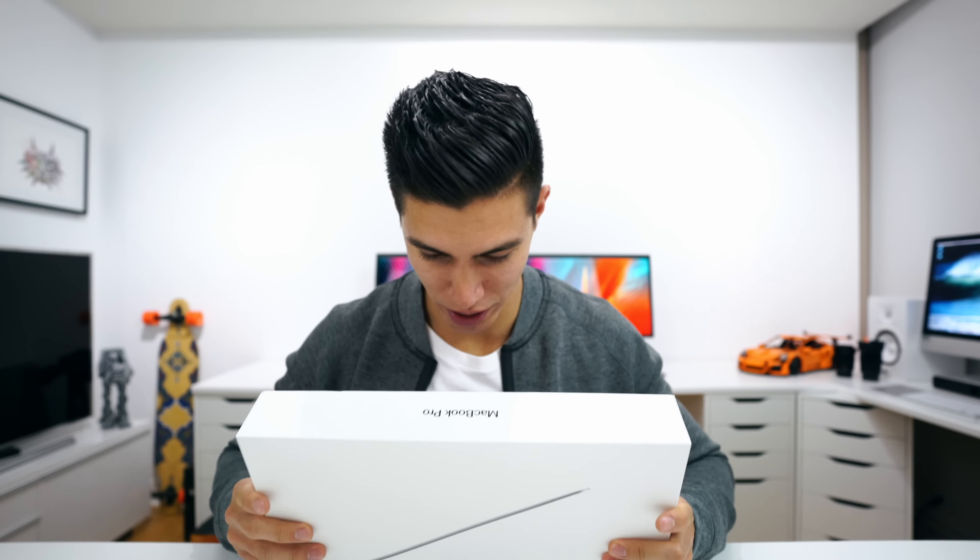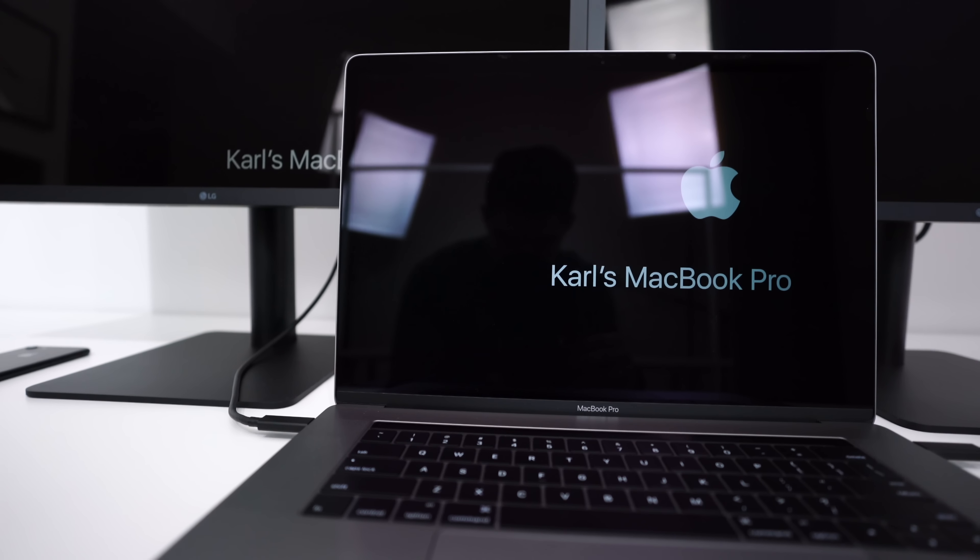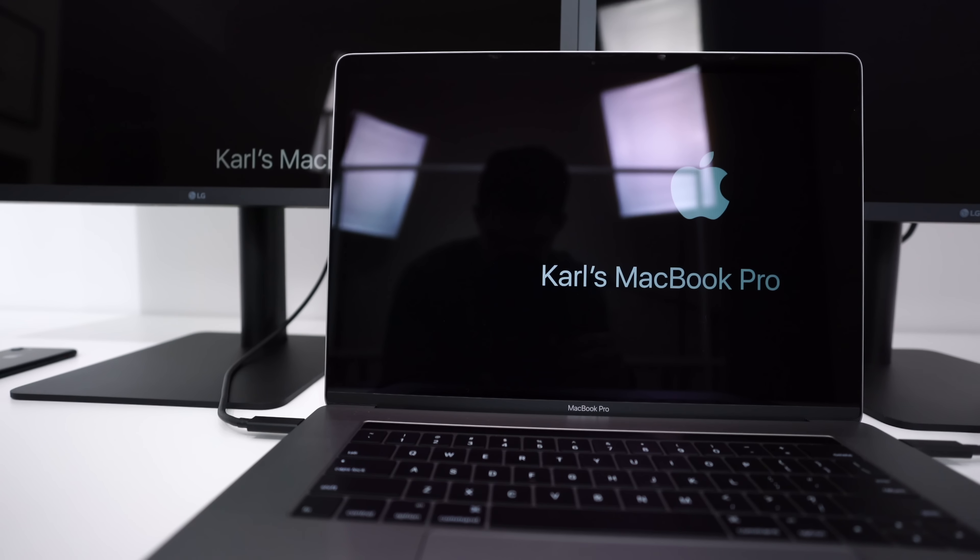I'll give you my overall thoughts on my new MacBook setup. Many of you know I'm rocking the 2016 MacBook Pro 15-inch as my daily device, and part of the reason I decided to upgrade this studio is to create a setup around this main computer, as it now serves as my main editing rig.